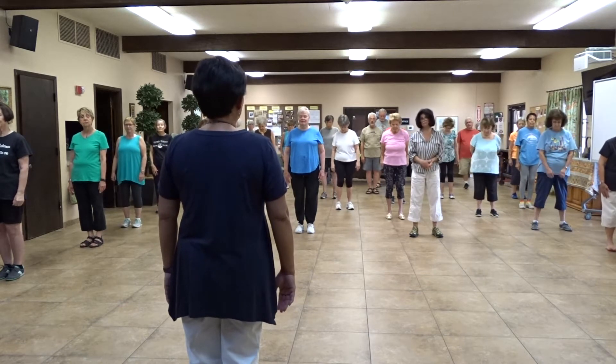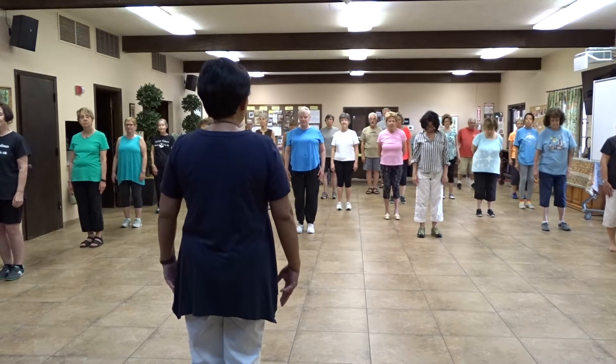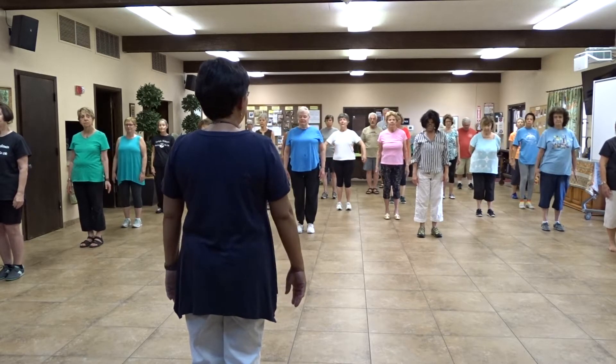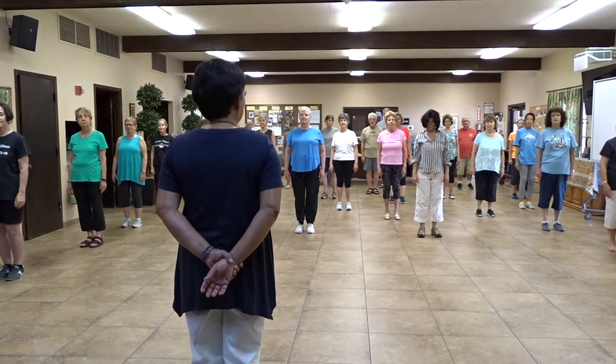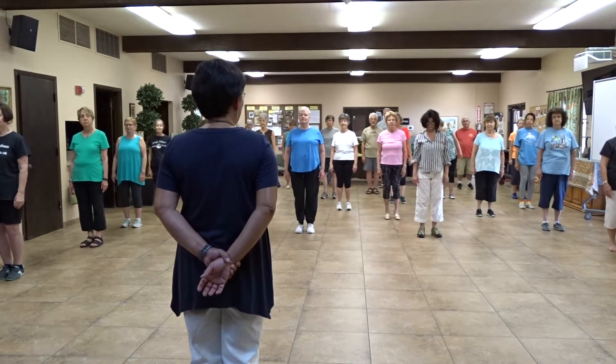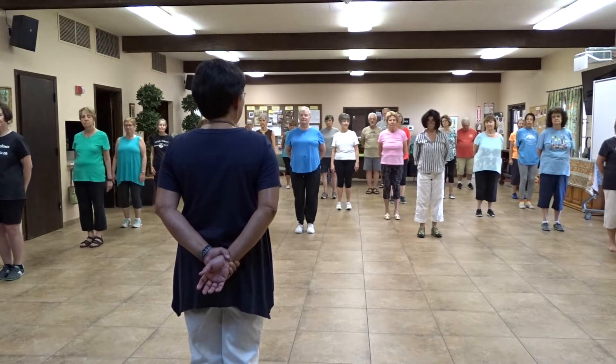Stand feet together and align yourself to relax. Always leave your arm alongside your body, because when you stand with your arms out like this, you're not relaxed. Are you relaxed? Not really.